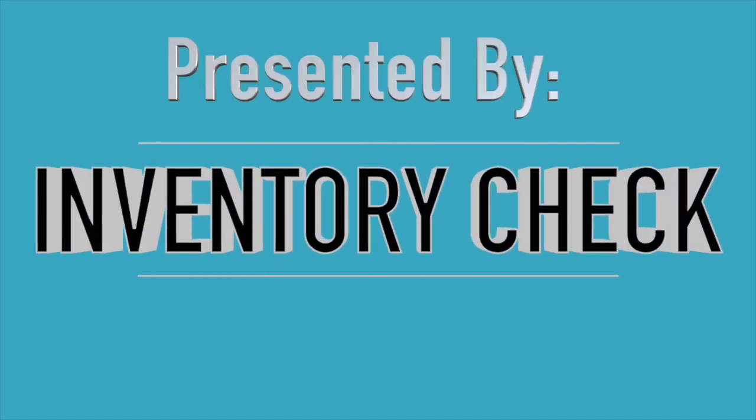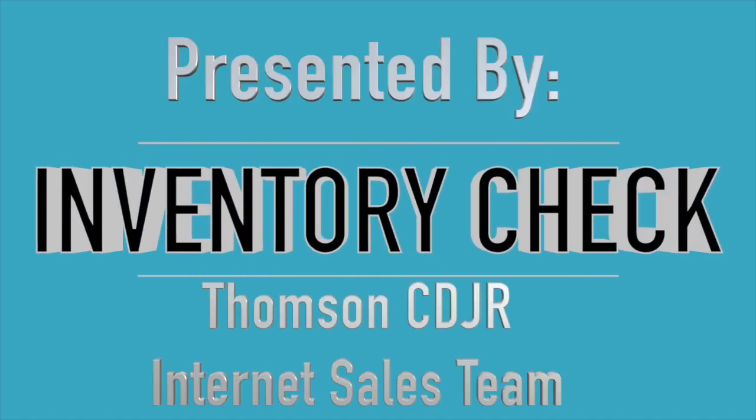It's time for an inventory check, presented by Thompson-Kweissler Dodge Jeep Ram & Fiat's internet sales team.